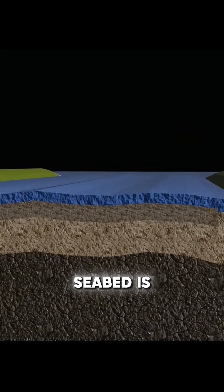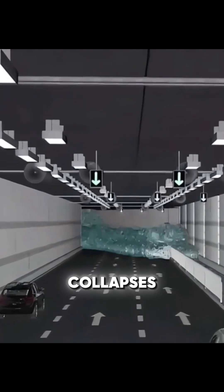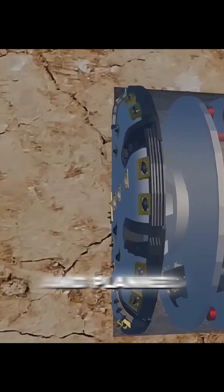The ground below the seabed is unstable, with loose soil, cavities, and cracks. During construction, small errors can cause collapses or seawater flooding. To reduce these risks, engineers selected a more stable chalk-clay layer, and carefully surveyed and planned the tunnel route to avoid dangerous areas.